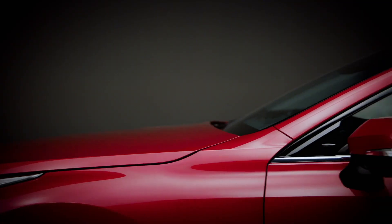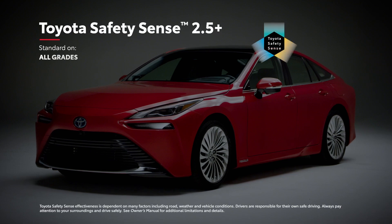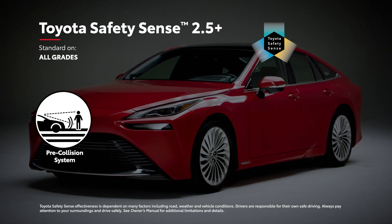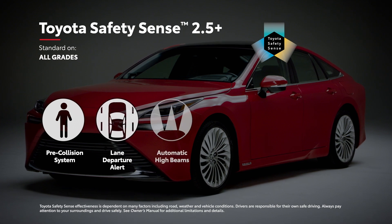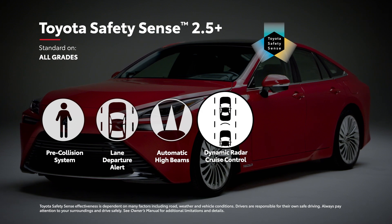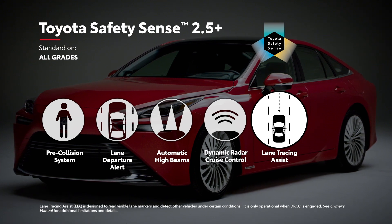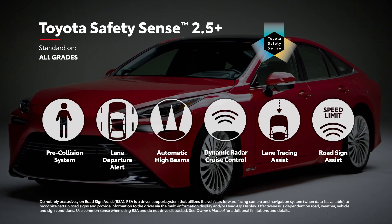Just like with its advanced convenience technology, Mirai delivers bold innovation with its safety features, and it all starts with Toyota Safety Sense 2.5 Plus. Standard on all models, this active safety suite includes pre-collision system with pedestrian detection, lane departure alert with steering assist, automatic high beams, and full-speed range dynamic radar cruise control, as well as lane tracing assist — which helps keep Mirai centered in its lane while DRCC is operating — and road sign assist, which is designed to recognize and display certain traffic signs.